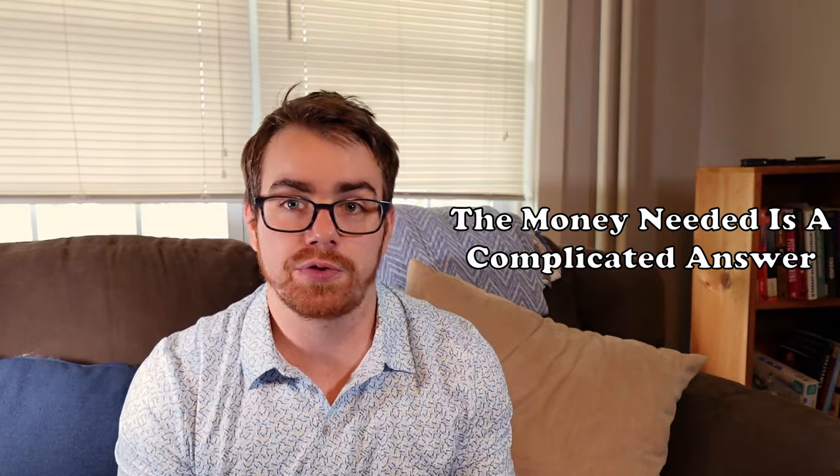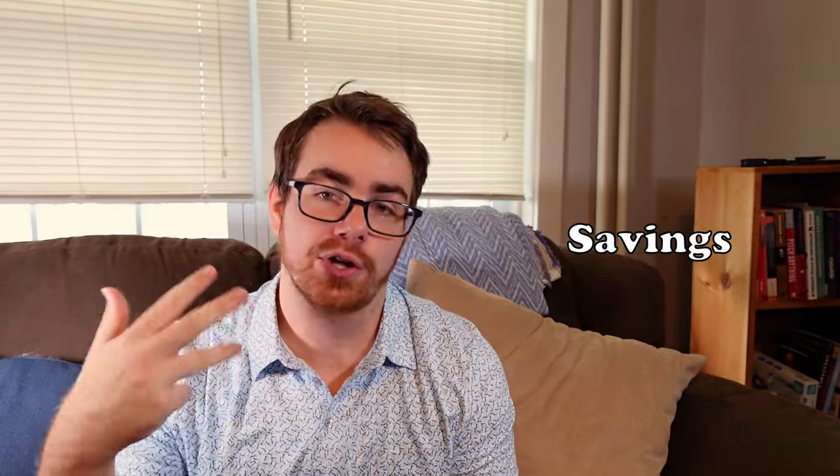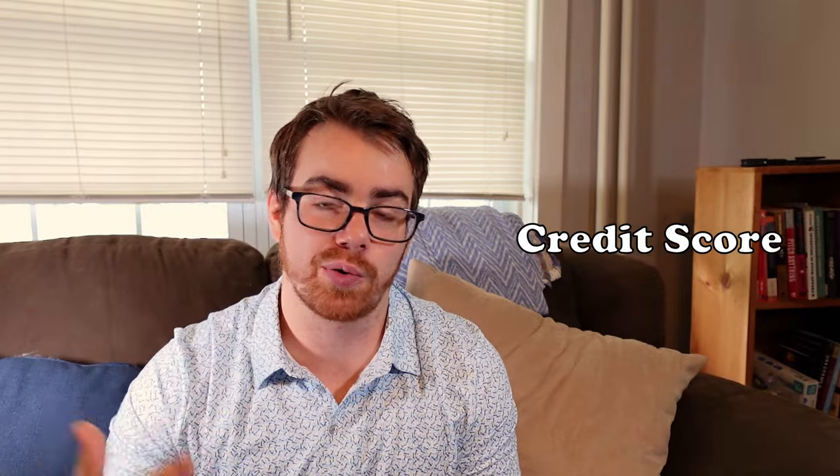The answer isn't as clear cut as you thought because it's based off a multitude of different factors: income, debt, savings, grant opportunities, credit score — all these different things will factor into how much you need in order to buy a home.